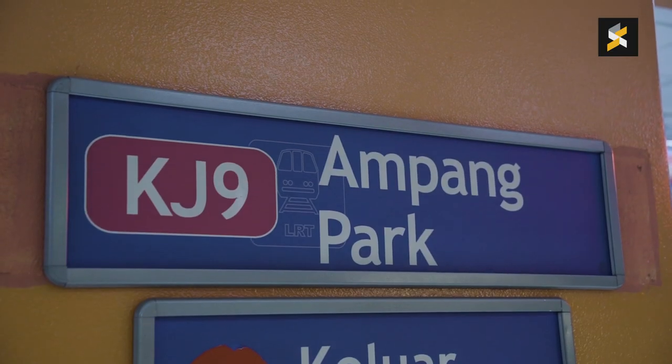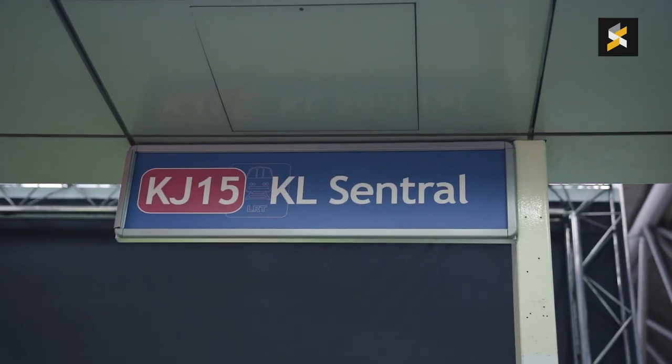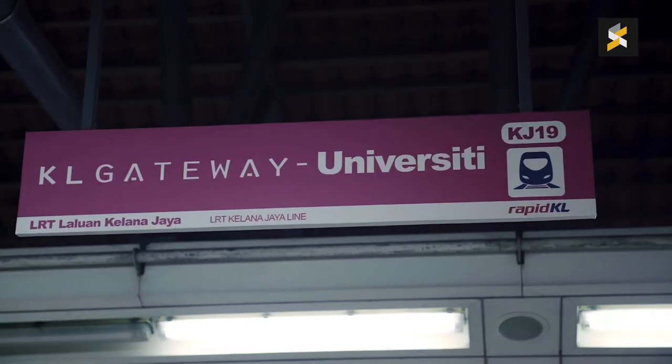This covers Ampang Park, KLCC, Dang Wangi, KL Central, Kerinci, University, and Kelana Jaya.